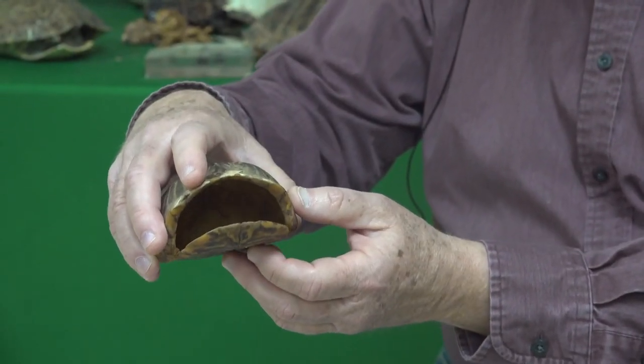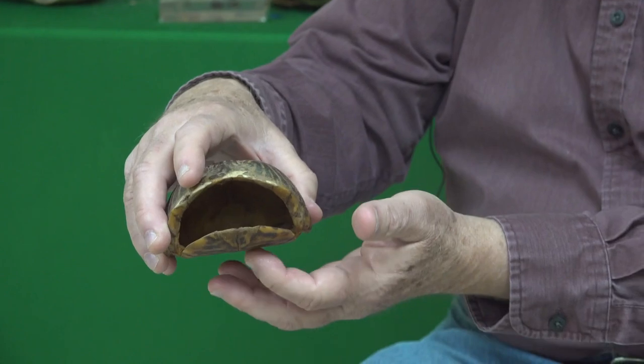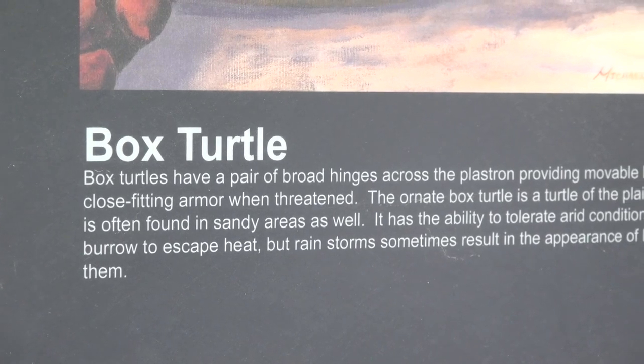They're called the ornate box turtles because whenever they feel threatened, they can pull their head and front legs in, and their back legs and tail in, and just shut the door. But it doesn't mean they belong inside a box at home. They are an important wildlife species, just like any other animal native here, and they have a place out there in nature.